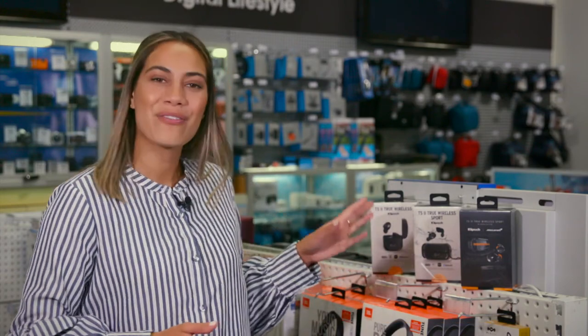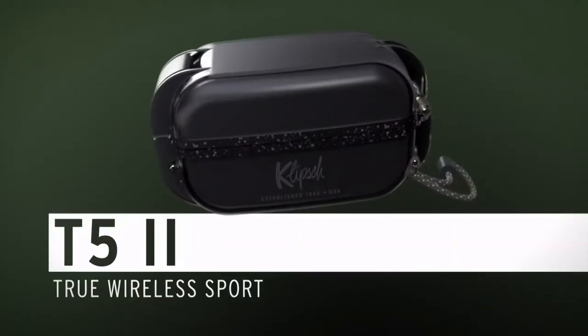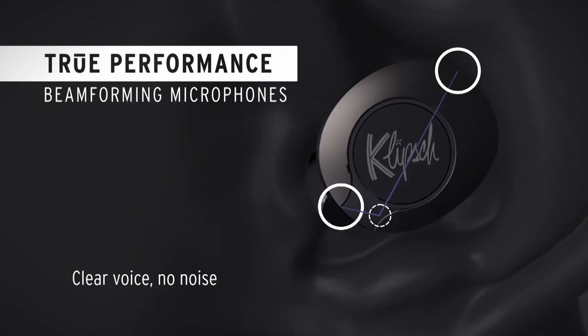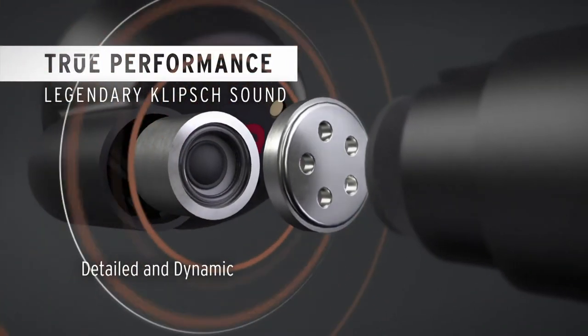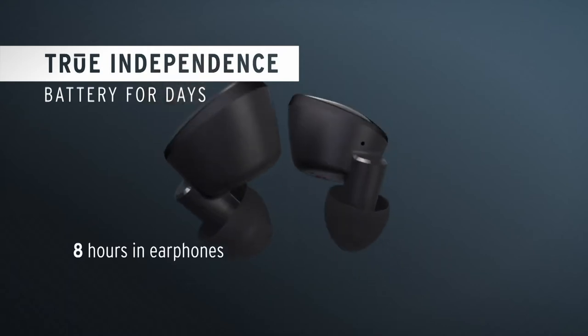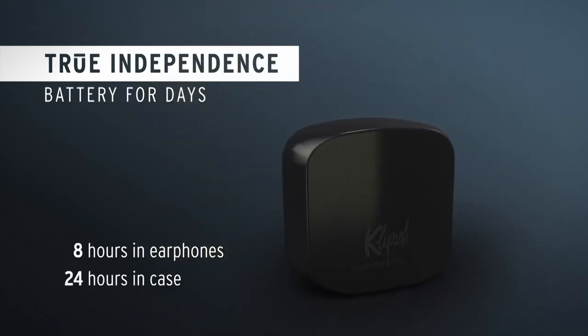Klipsch, most well known for its expertise in high-end audio, have packaged their skills and experience into a new range of wireless earphones — the T5 True Wireless range. With three models to choose from, they all share similar features: a comfortable noise-isolating design, a signal-boosting antenna, fast USB-C charging, high-quality audio and incredible bass performance. Battery life of up to eight hours in the earphones themselves with an additional 24 hours in the charging case will keep you going.